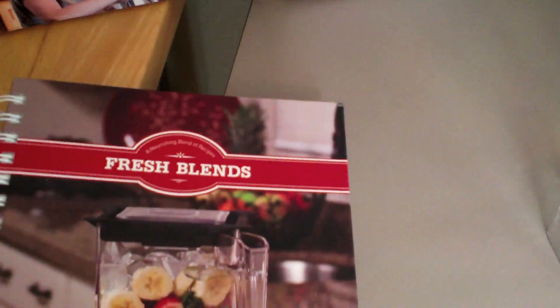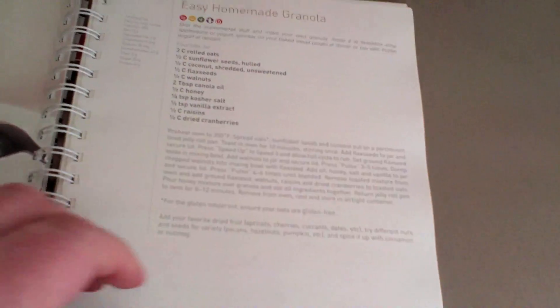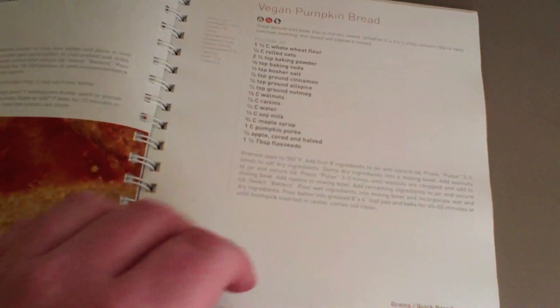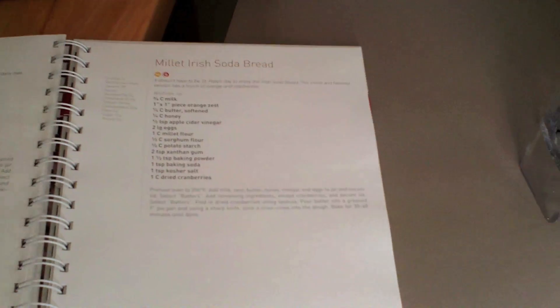Unfortunately I haven't really got anything in the house to make any smoothies or anything like that, but I read through the book that comes with it — all the different recipes and things — and you can even make bread dough with it, so I'm totally stoked and can't wait to give this a go.